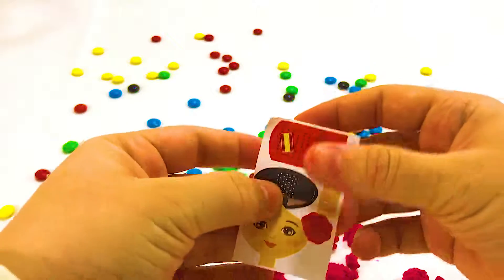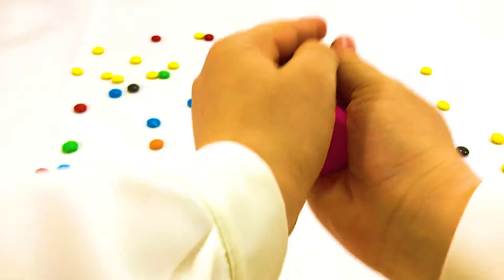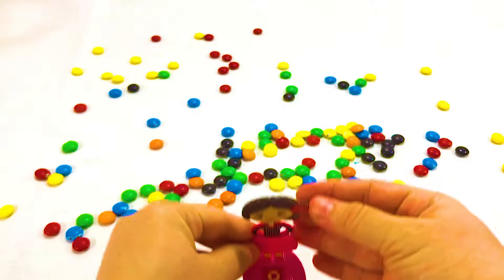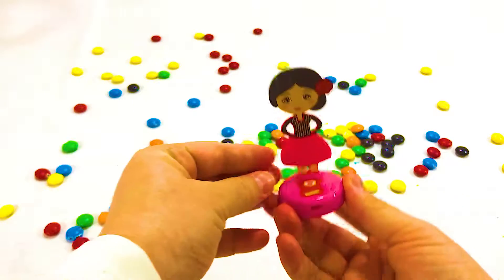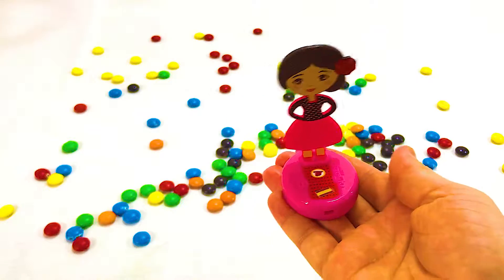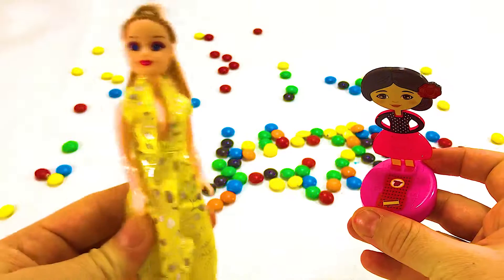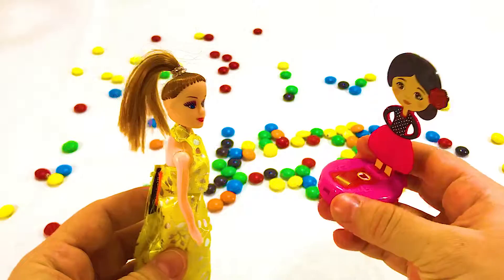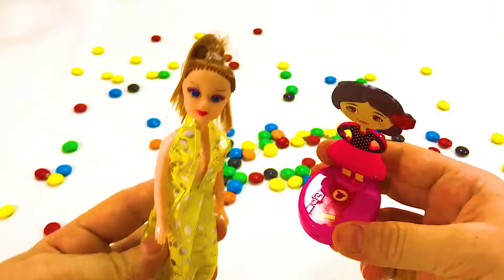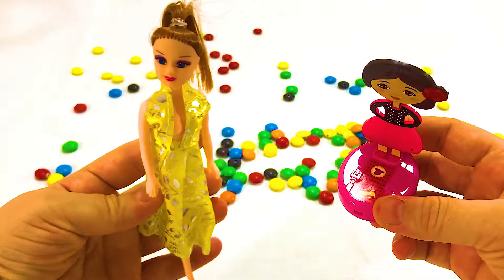One jumped into the pool where it was nice and cool. Then there were two green speckled frogs. Two little speckled frogs sat on a speckled log eating the most delicious bugs. One jumped into the pool where it was nice and cool. Then there was one green speckled frog. One little speckled frog sat on a speckled log eating the most delicious bugs. It jumped into the pool where it was nice and cool. Then there were no green speckled frogs.